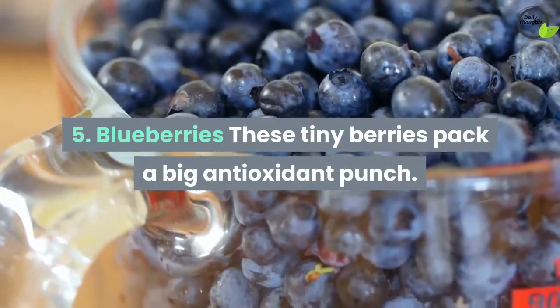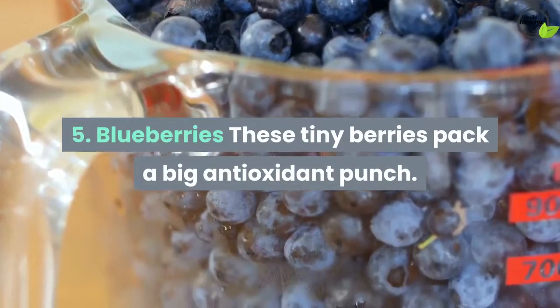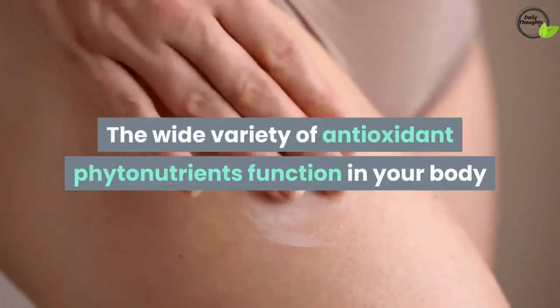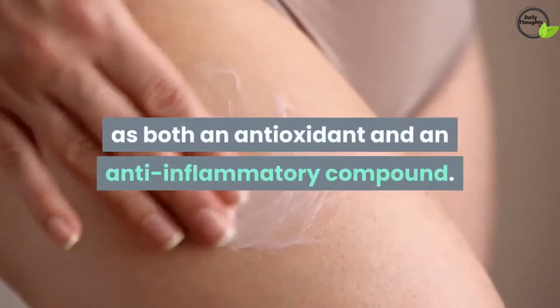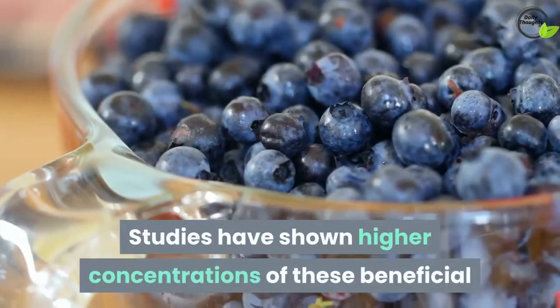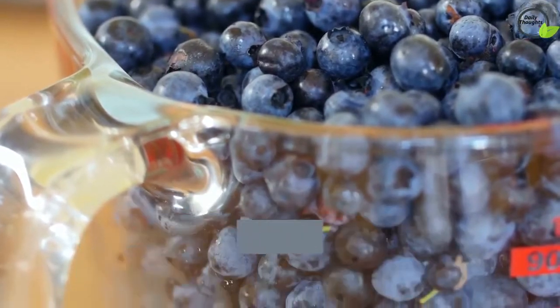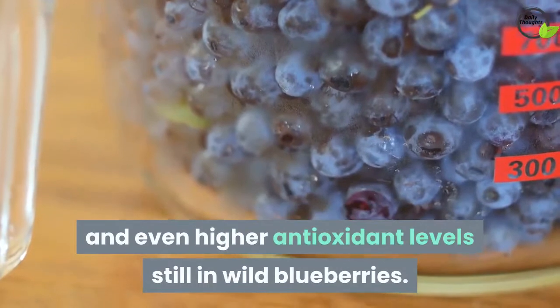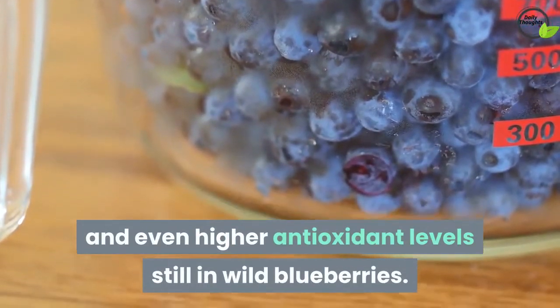5. Blueberries. These tiny berries pack a big antioxidant punch. The wide variety of antioxidant phytonutrients function in your body as both an antioxidant and an anti-inflammatory compound. Studies have shown higher concentrations of these beneficial compounds in organically grown blueberries compared to conventional, and even higher antioxidant levels still in wild blueberries.